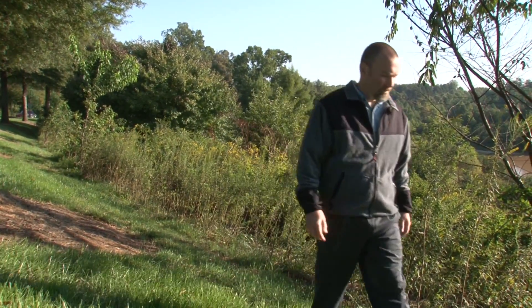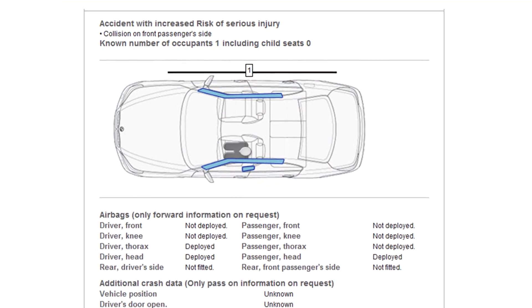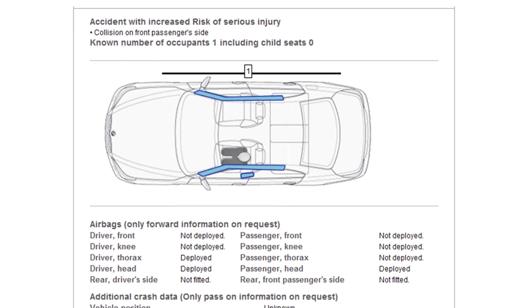Normally I drive another vehicle, but that day I had decided to take my BMW. If I hadn't been in that car, I probably wouldn't be here today. In this severe head-on collision in the United States, Peter Bauer, our head of safety at BMW North America, received the collision crash data in about the same time as I did.